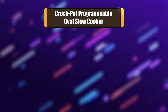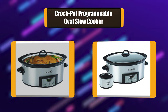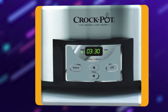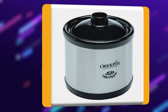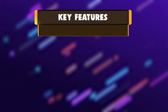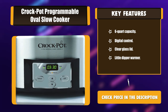Number 5: Crock-Pot Programmable Oval Slow Cooker. The digital timer will count up the time it has been operating on warm for up to 6 hours, simplifying mealtime so you don't have to keep track. Serving your dish is a cinch — the 6-quart stoneware is removable and can go from countertop to tabletop. Both the oval stoneware and glass lid are dishwasher-safe. Key features: 6-quart capacity, digital control, clear glass lid, and Little Dipper warmer.